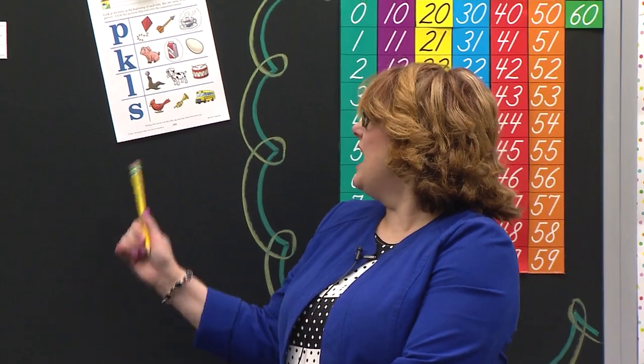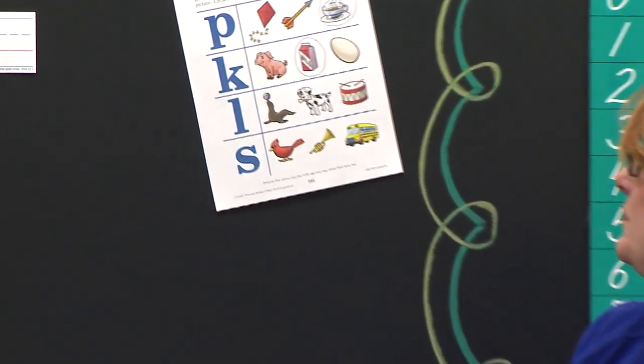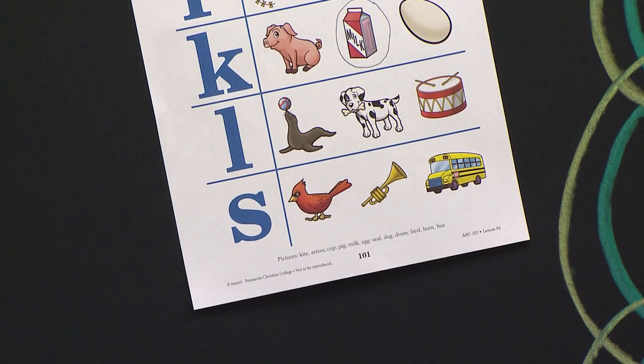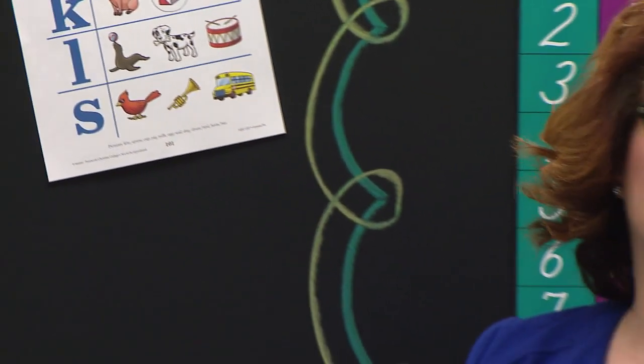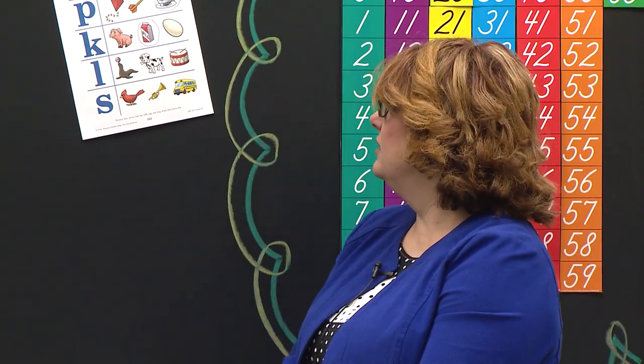Do not say it out loud. Follow the directions, please. The next letter is S. What does S say? Good. I see a bird. Say it — bird. Horn. Bird. And bus. Bus. One of those pictures ends in S. Listen again: bird, horn, bus. Circle the picture that ends in S. Say it in your brain.